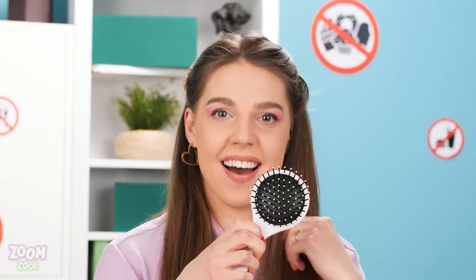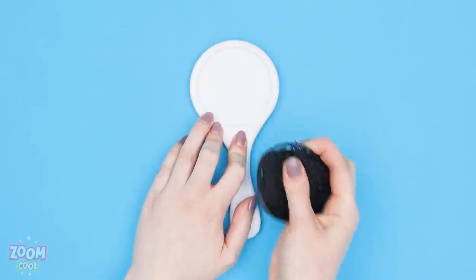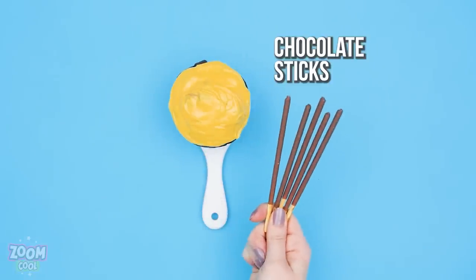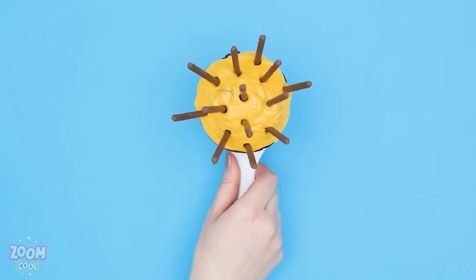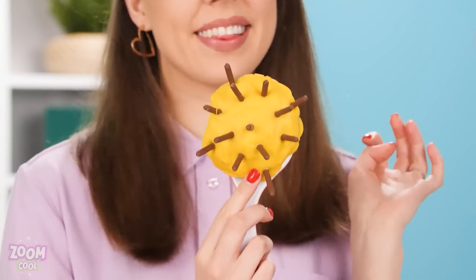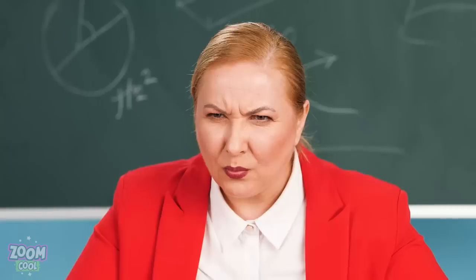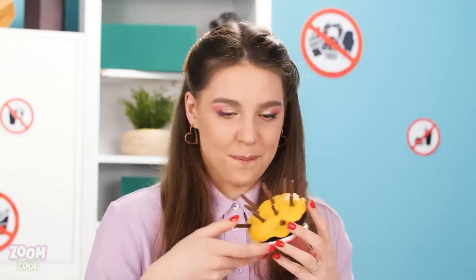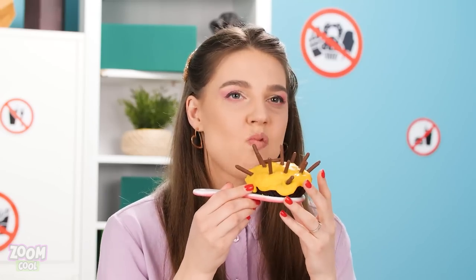I've got an idea! Take a round hairbrush and remove the spikes! Place a muffin in it instead and finish up with some chocolate sticks! All set for sneaky snacking! Yep! Just a hairbrush! No problem then! All clear! Let's dig in! Yummy!